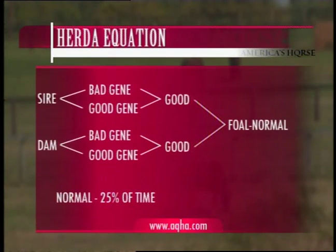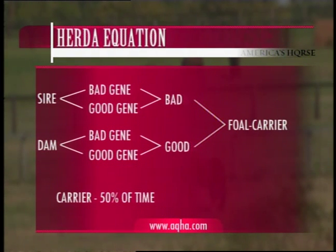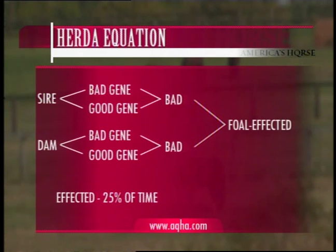If the stallion throws his good gene and the mare throws her good gene, that's a normal individual. If the stallion throws his bad gene and the mare throws her good gene, that's a carrier, and that could pass that trait along as well. If the stallion throws his good gene and she throws her bad gene, that's another carrier. Carriers occur 50% of the time. If the stallion throws his bad gene and the mare throws her bad gene, you get an affected individual, and that occurs 25% of the time.